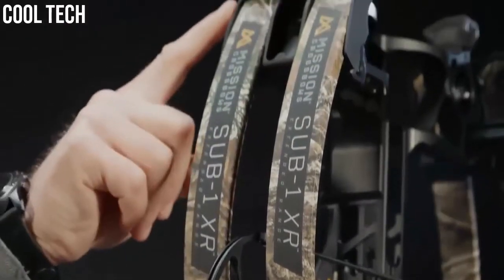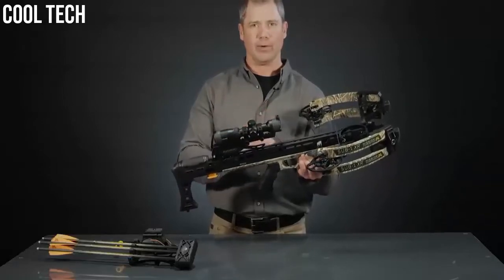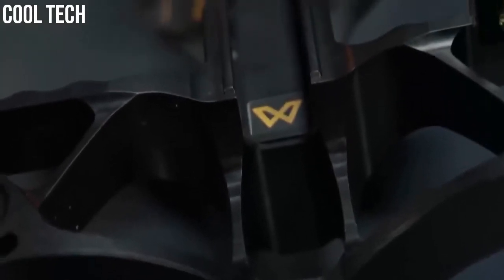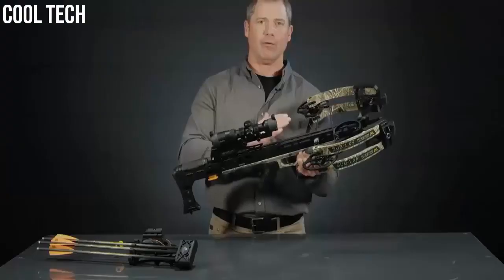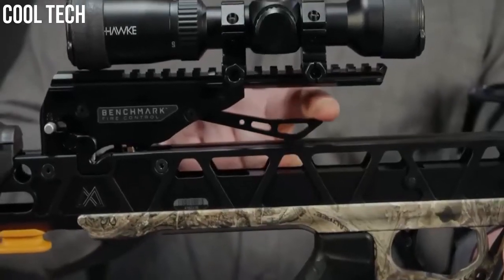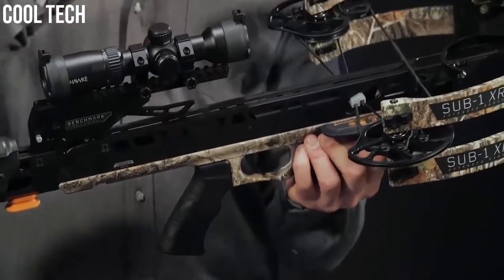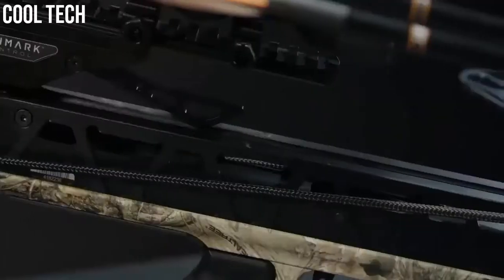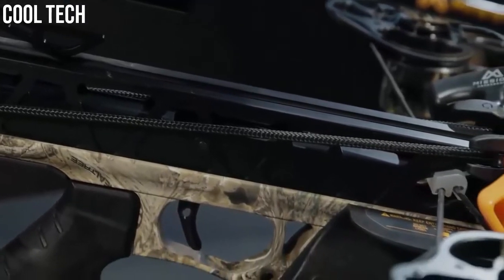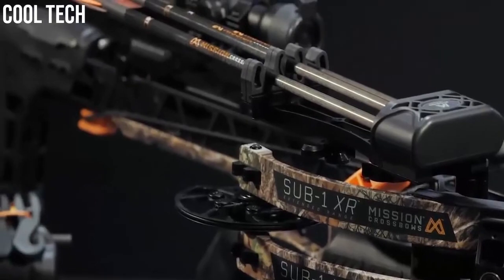At the heart of this system is controlled acceleration. The high let-off cams, coupled with the CNC machined riser, give you precision nock travel both horizontally and vertically. The two-stage arrow retention finger allows you to load the bow easily, but also delivers enough downward force to produce those sub-1-inch groups at 100 yards. The Sub-1 XR comes in either a black finish or the new Realtree Edge camo, and is available as bow only or as a complete kit.